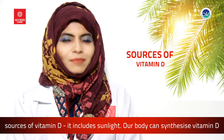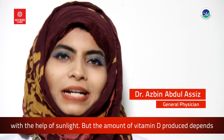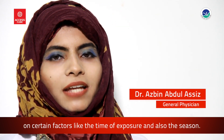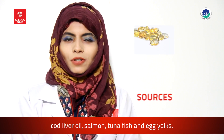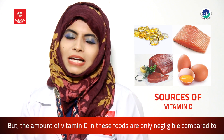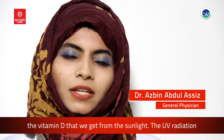Moving on to the sources of vitamin D — it includes sunlight. Our body can synthesize vitamin D with the help of sunlight, but the amount produced depends on certain factors like time of exposure and the season. Foods rich in vitamin D include cod liver oil, salmon, tuna fish, and egg yolk, but the amount of vitamin D in these foods is only negligible compared to what we get from sunlight.